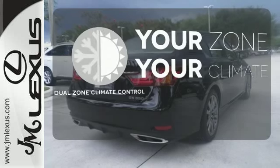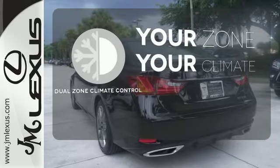It's too hot. It's too cold. Not anymore with dual zone climate control.